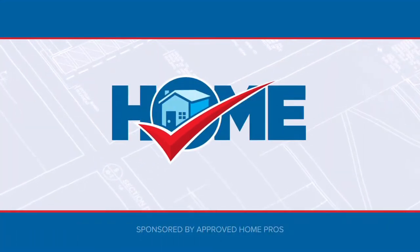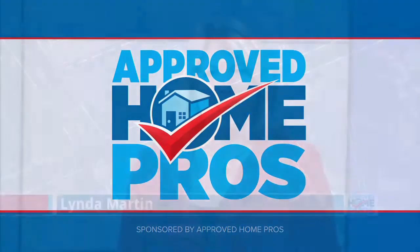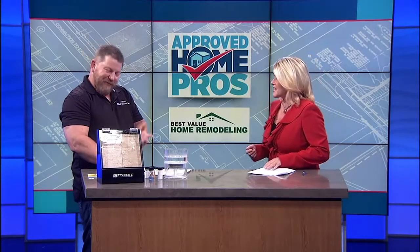It's time to check in with Approved Home Pros. I'm Linda Martin here with Randy Bolin from Best Value Home Remodeling to learn how paint can actually help reduce your home's energy loss. Thanks for being with us. Thank you for having me.